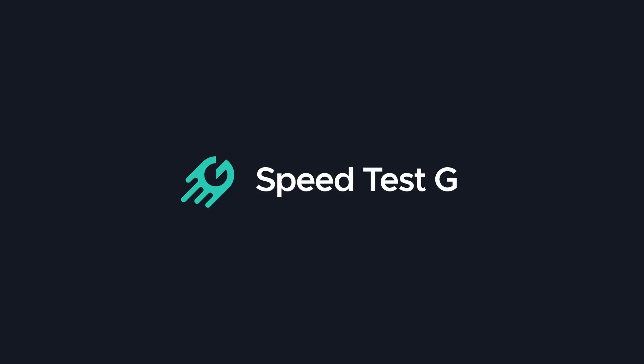My name's Gary Simms. This is Speedtest G. I really hope you enjoyed this test between the two variants of the Galaxy Note 20. If you did, please give it a thumbs up. If you have questions about how these tests work, please look in the FAQ — the link is in the description below. Okay, that's it. I'll see you in the next one.